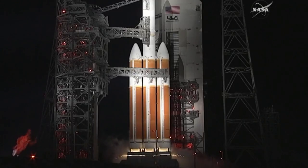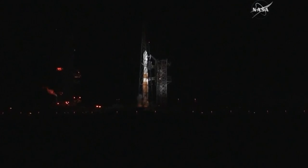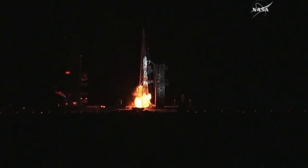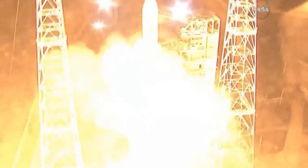Minus 15. Rope ignition. 10, 9, 8, 7, 6, 5, 4, 3, 2, 1, 0.